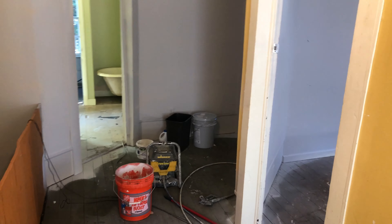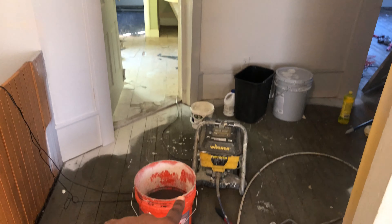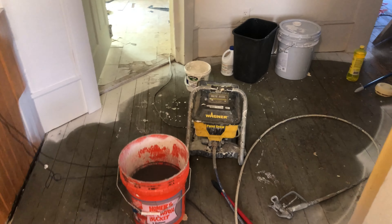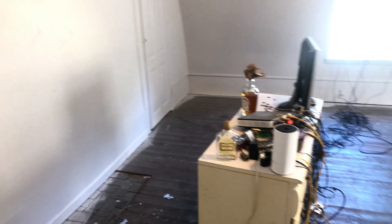Alright guys, day five. We were able to get a paint gun and that's been helping the process tremendously. We are almost done with upstairs. I still haven't moved all of this stuff so I put it in the center of the room and railed around it.